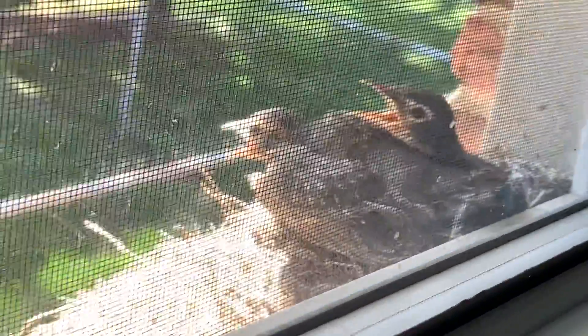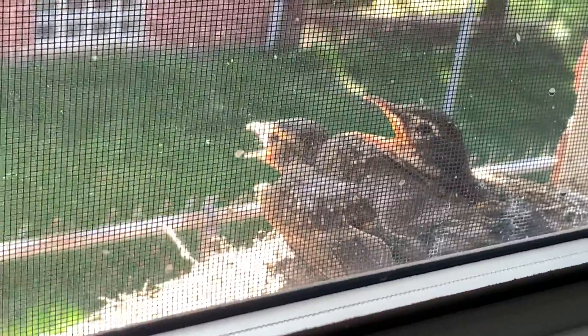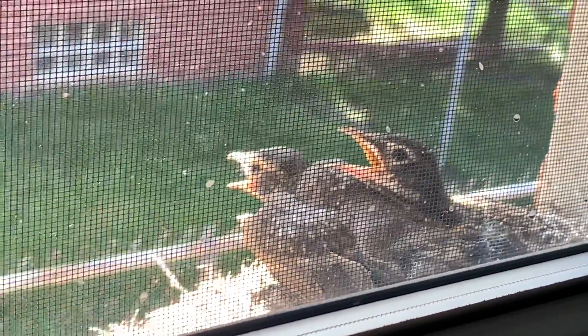And you can see that one baby is holding their mouth open. Two babies are holding their mouths open. There's one robin here and two.